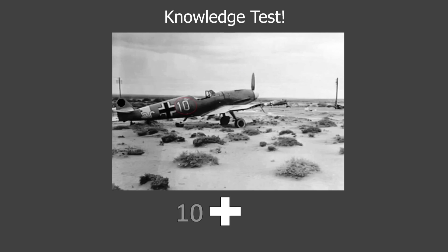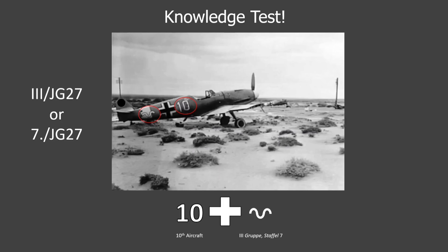We'll do one more — pause if you want to try and figure it out on your own. First off, we see a white 10, telling us that this is the 10th aircraft in the Staffel. It's also white, so we know the plane must be in the 1st, 4th, 7th, or 10th Staffel within its group. There is a squiggle behind the national insignia, confirming this aircraft comes from 3rd group, so it must be in Staffel 7. There's no insignia visible on the cowling, but judging by the setting we can infer that it's in Africa — JG 27 was stationed in Africa for much of the war, so it's safe to say this aircraft might be from JG 27. We can write that as 3rd group JG 27, or specifically the 7th Staffel, written as 7./JG 27.